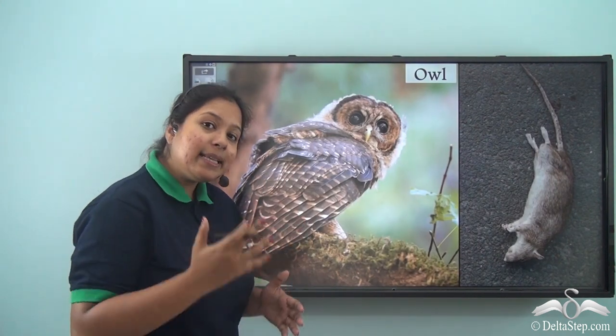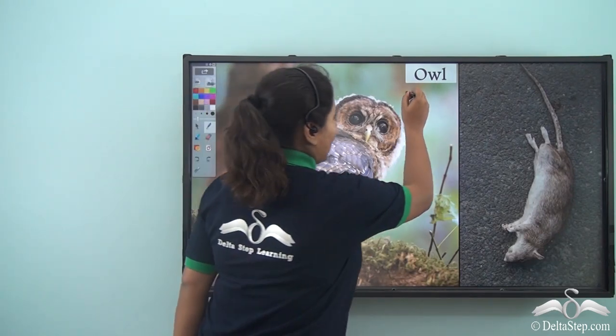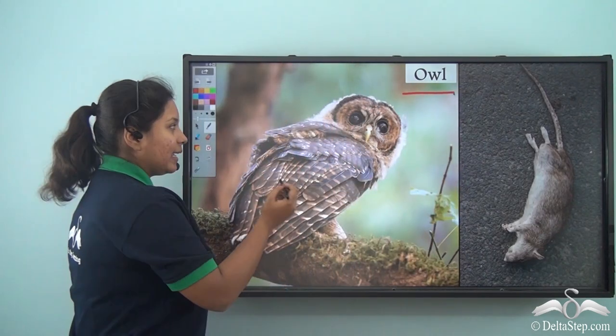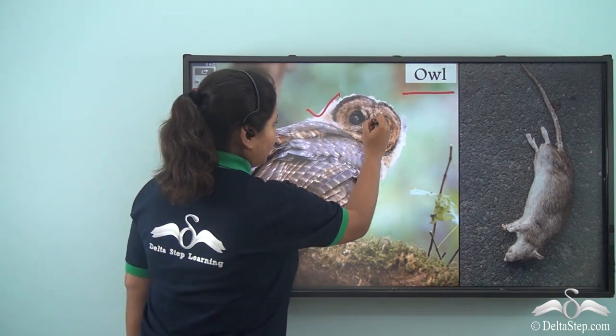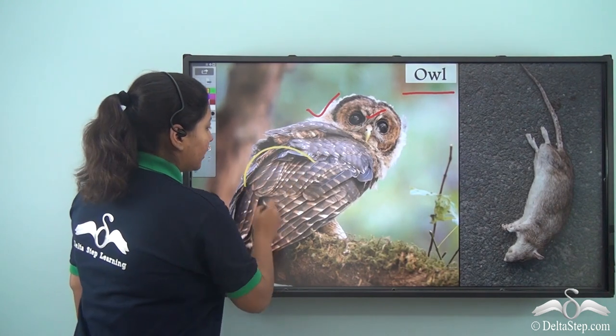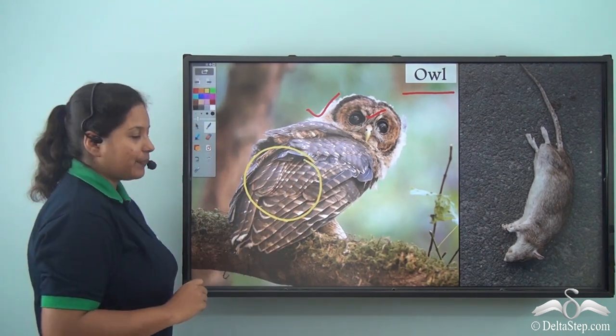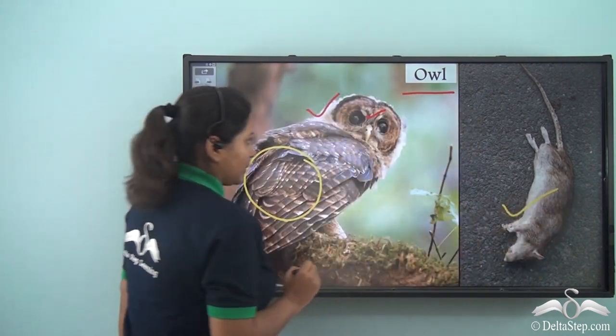Next came a sleepy bird. Do you know what its name is? Its name is Owl. It has a good feathered round head and two large eyes. Moreover, it has brown coloured fluffy feathers. Snow White gave it a dead mouse to eat as well.